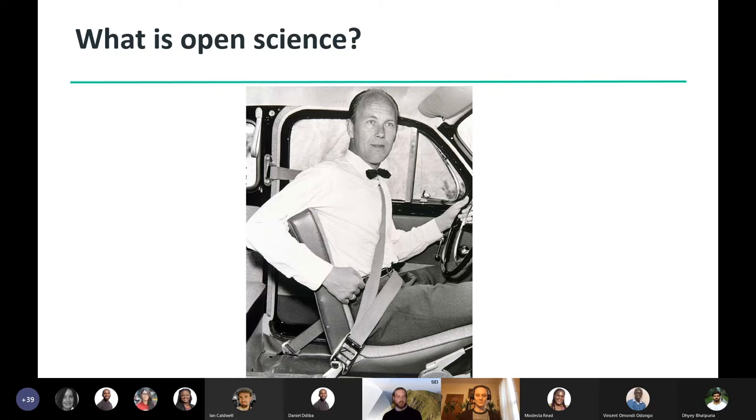The conclusion Volvo made was that all the research and development that went into developing the three-point seatbelt was too valuable to the public to keep to themselves — a very significant public service. There are a range of definitions of open science, but essentially the idea is to make science as accessible to the public as possible, because it is a public good that can help solve problems quicker and potentially make solutions better.